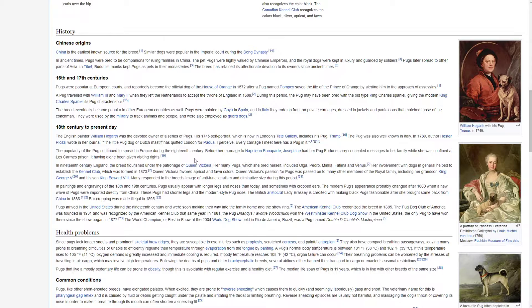Many responded to the breed's image of anti-functionalism and diminutive size during this period. In paintings and engravings of the 18th and 19th centuries, pugs usually appear with longer legs and noses than today, and sometimes with cropped ears. The modern pug's appearance probably changed after 1860 when a new wave of pugs were imported directly from China. These pugs had shorter legs and a more modern style pug nose. Lady Brassy is credited with making black pugs fashionable after she brought some back from China in 1886. Ear cropping was made illegal in 1895.